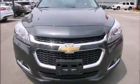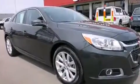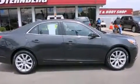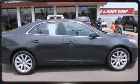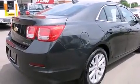Climb inside the 2015 Chevrolet Malibu. With fewer than 15,000 miles on the odometer, this four-door sedan prioritizes comfort, safety, and convenience. It features an automatic transmission, front-wheel drive, and a 2.5-liter four-cylinder engine.